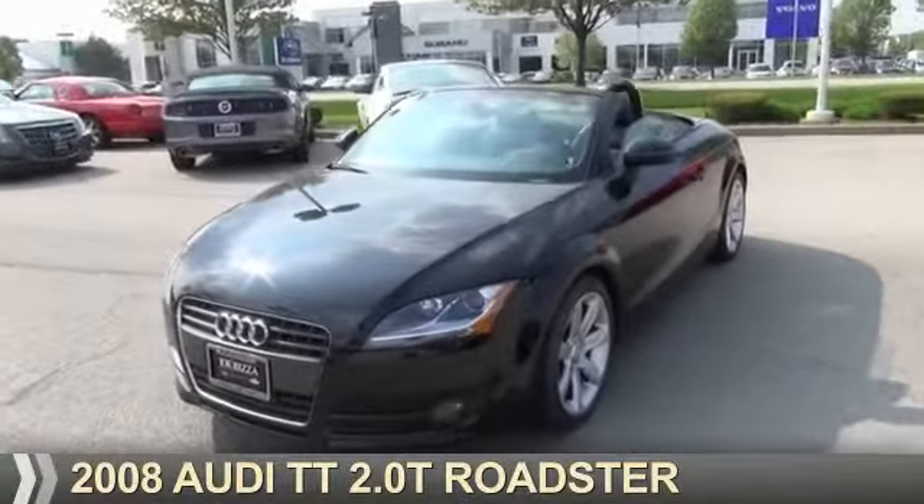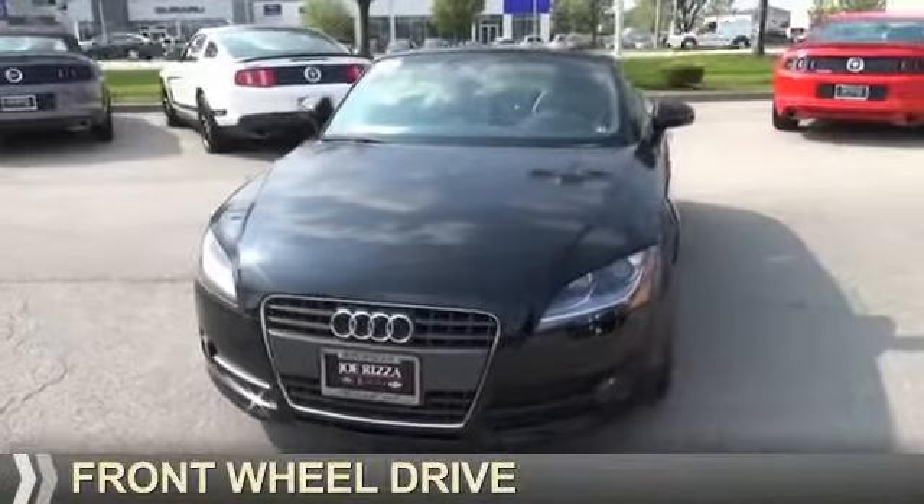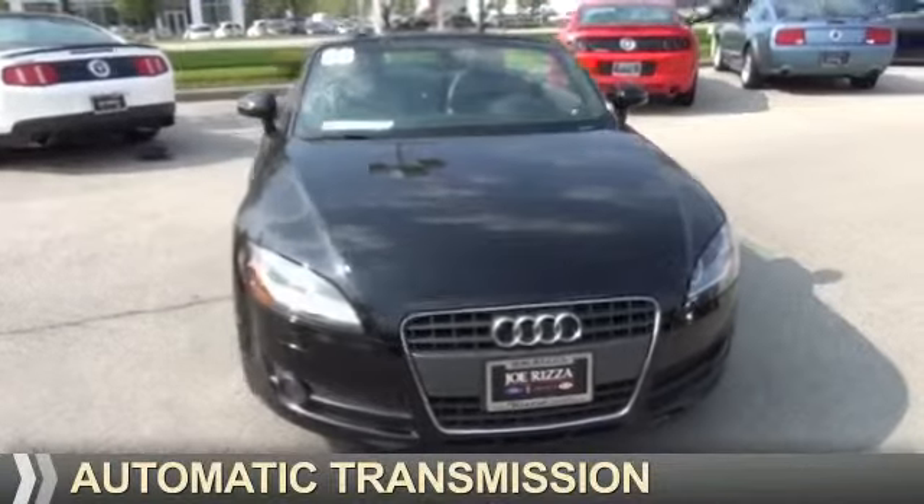Presenting the 2008 Audi TT. It's powered by front-wheel drive, a two-liter four-cylinder engine, and an automatic transmission.